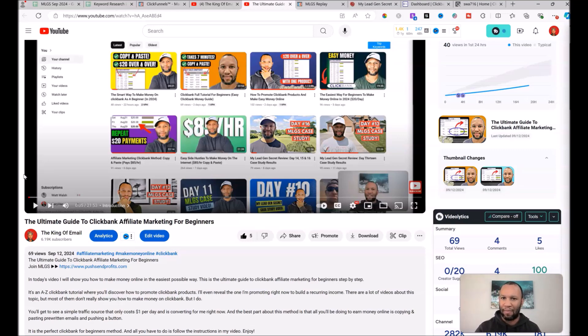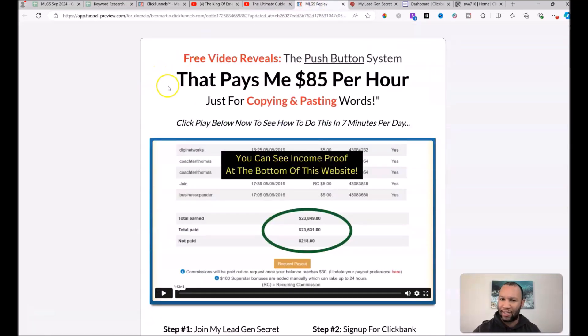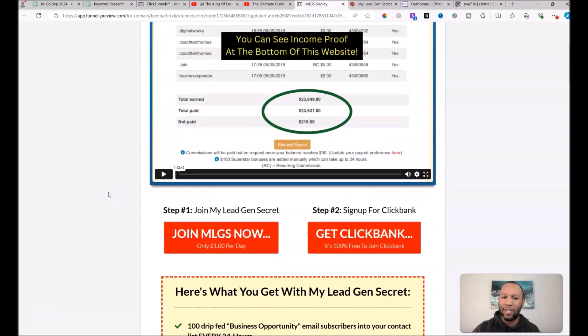I'm about to start with the traffic source I'm using to get Clickbank money, which is through a program called My Lead Gen Secrets. If you go into the description box below and push the first link, it's going to take you over to a page where you can click the 'Join My Lead Gen Secret' button and sign up for an account.